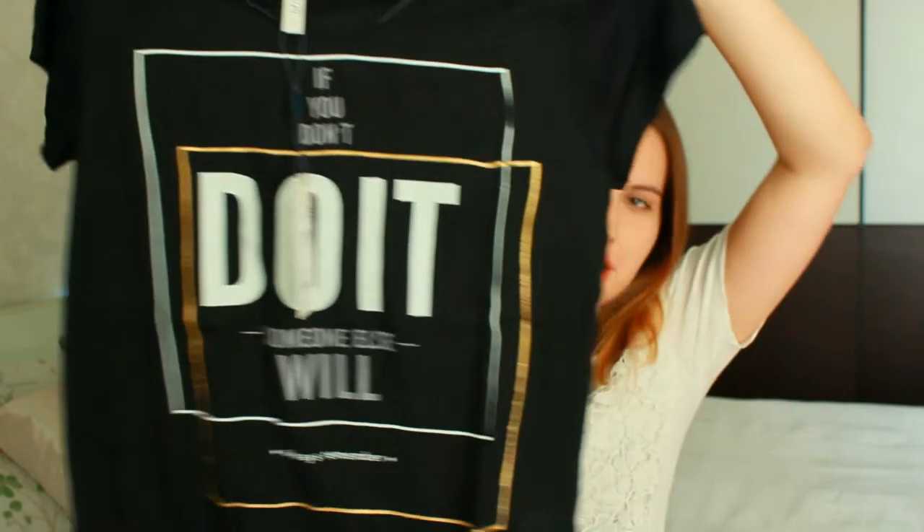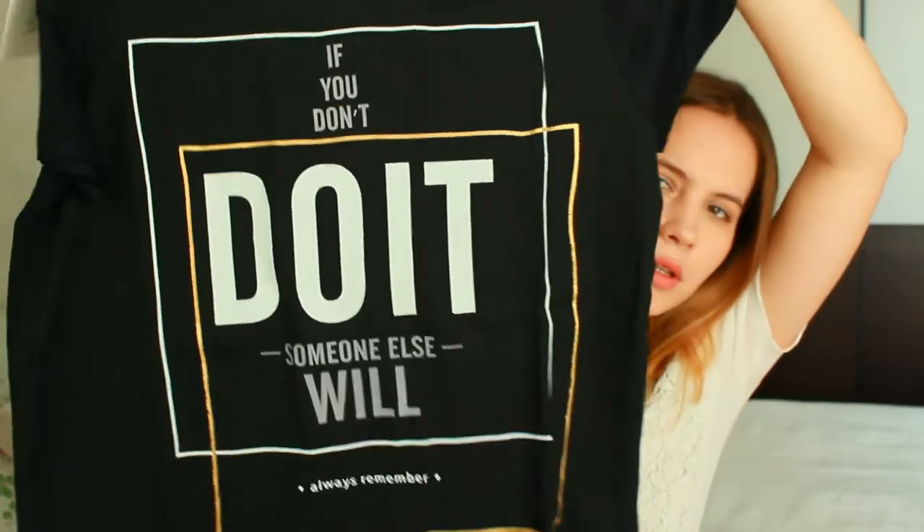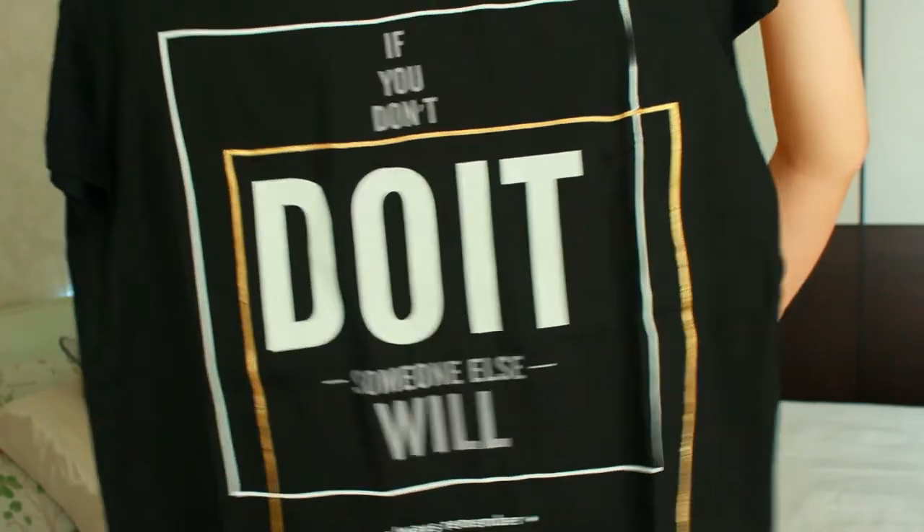Now I would like to show you two t-shirts. I like t-shirts, and I'm wearing one right now. I'm not really into dark t-shirts because it's spring, but this black t-shirt — I really like the lettering. Can you read it? 'If you don't do it, someone else will.' Always remember. I think that's very motivating and that's why I bought it.